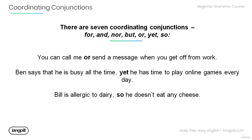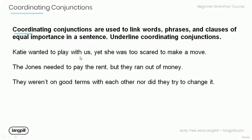Note that in all the sentences we have seen so far, the coordinating conjunctions are used to link two phrases or clauses of equal importance. Remember, coordinating conjunctions are used to link words, phrases, and clauses of equal importance in a sentence.